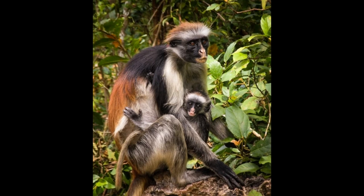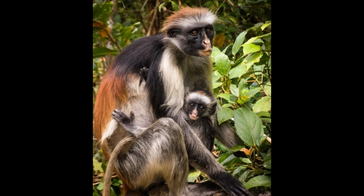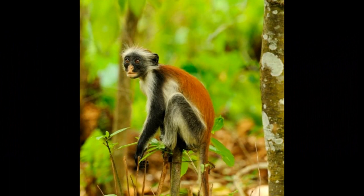Leaves from various tree species make up the bulk of their diet. They consume young, tender leaves as well as mature leaves, which provide essential nutrients, although they might have lower nutritional content compared to other plant parts. Zanzibar red colobus monkeys also consume unripe fruits when available, which may provide additional nutrients and occasional variety to their diet.